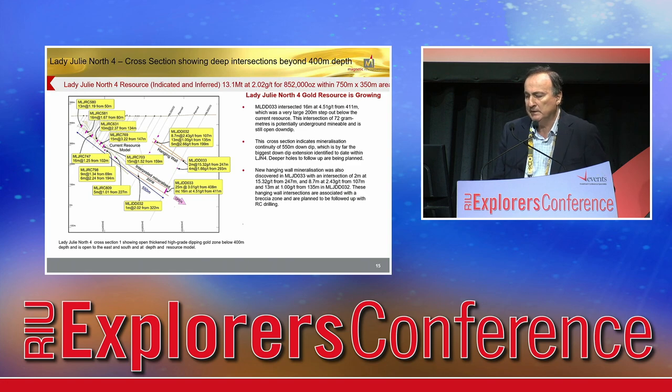Previously, we estimated that every 100 metres we go downwards, the resource will increase by approximately 100,000 to 150,000 ounces. We need to do the drilling, but it looks pretty exciting.